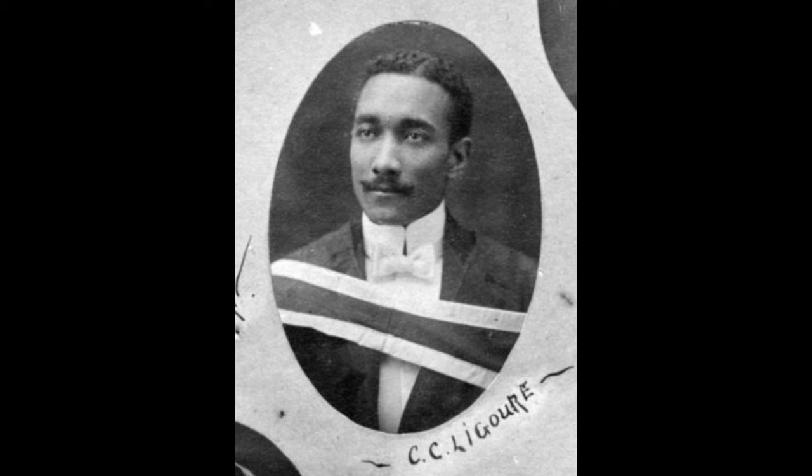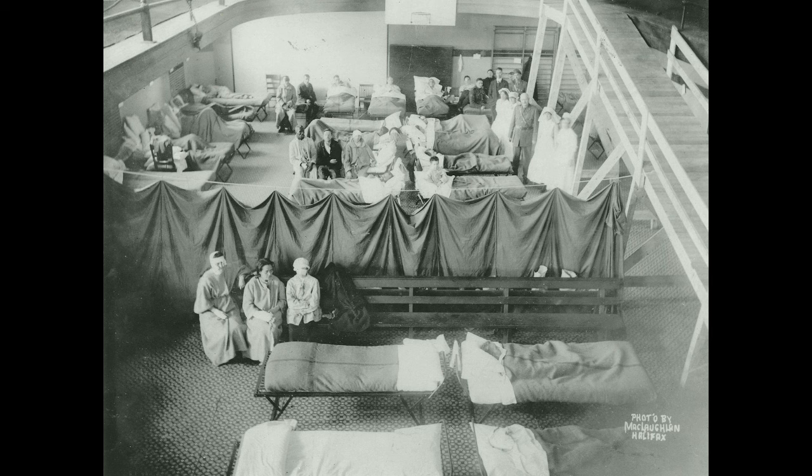Dr. Clement Laguerre had received his medical degree in 1916 and arrived in Halifax that same year with hopes of serving as a medical officer in an all-black construction battalion of the Canadian military. However, he faced racial discrimination — he was replaced by a white physician for that opportunity and was also not allowed to work in Halifax hospitals. Instead, he ran a small clinic for railway workers out of his home. Laguerre provided substantial medical assistance after the explosion, working long hours with many patients unable to receive help at other facilities. None of his patients were charged. He led a group of 20 support staff and treated around 200 patients per day until December 28th.